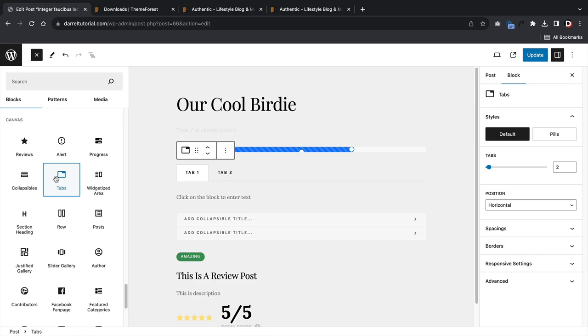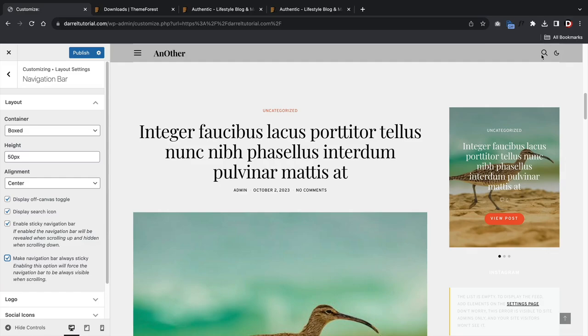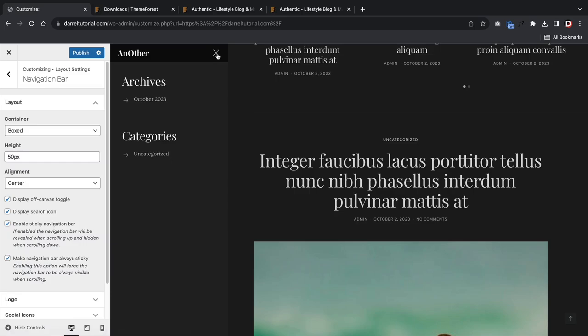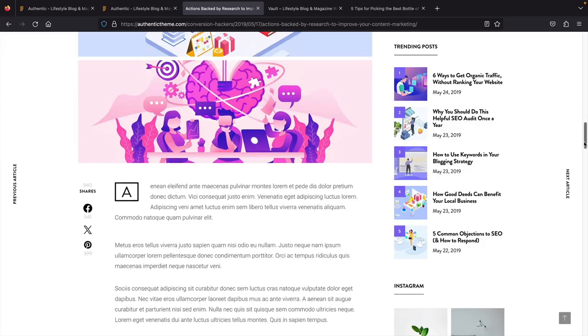It also offers various Gutenberg blocks: progress bars, section headings, alerts, sidebars, sliders, galleries, and a lot more. The theme offers a light and dark mode so users can switch while reading your blog posts. It also has a slick way to display social icons, and you can add follower counts for all your social accounts to showcase social proof.